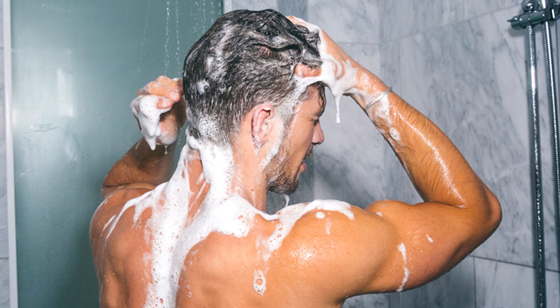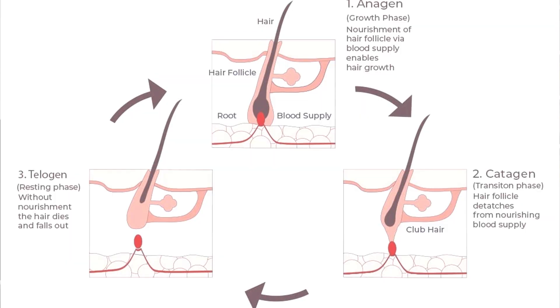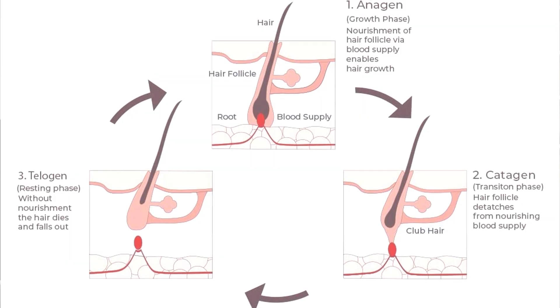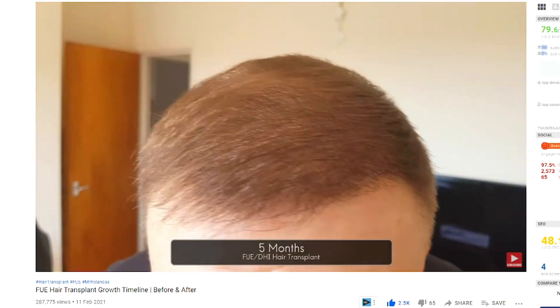The telogen phase, also called the resting phase, is the phase that comes after catagen. Most hairs will shed during the catagen phase, but the remaining ones will fall out during the telogen phase — while you're in the shower shampooing or scratching your head, for example. The telogen phase lasts about 100 days, or about three months, before it transitions back into the anagen phase. This explains very well why after a hair transplant you cannot see any growth for the first three months.